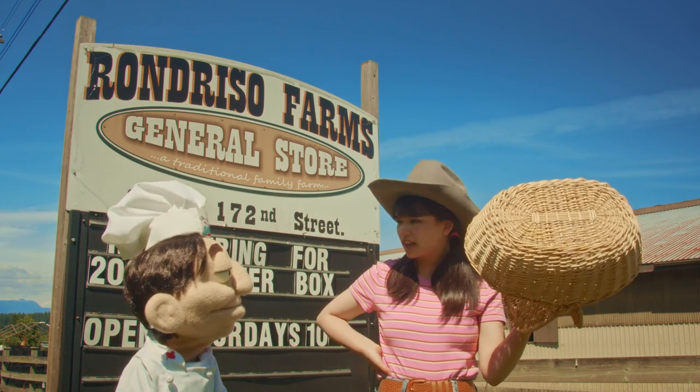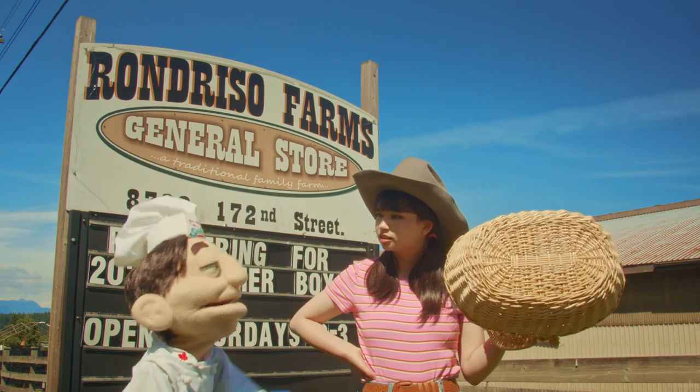Dr. Greg, what am I carrying this picnic basket for? Oh, well you'll find out soon enough, Lily.